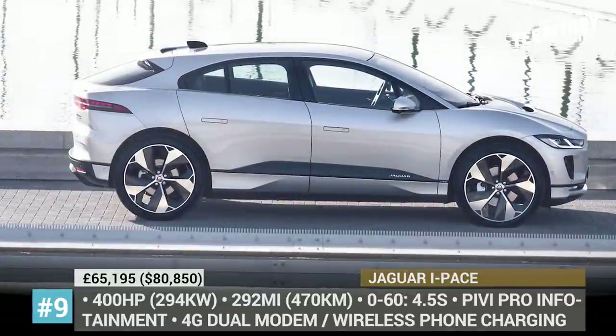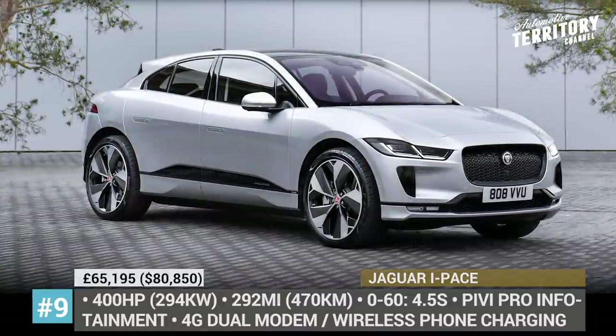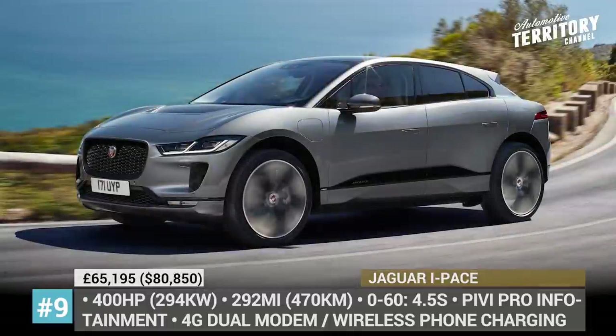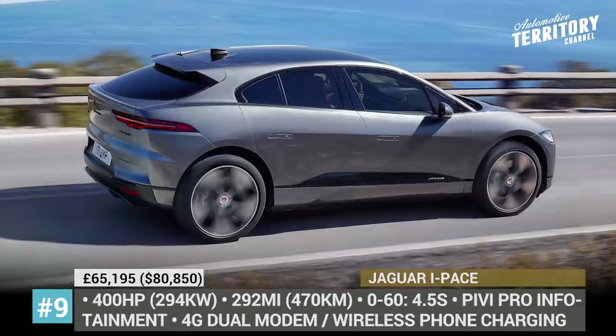Design-wise, the I-Pace is enhanced by a new Atlas Grey grille finish, bright pack, plus additional wheel and color options. It also gains a new cabin air ionization system and a PIVI Pro infotainment with 10- and 5-inch screens. There is improved connectivity and wireless phone charging.